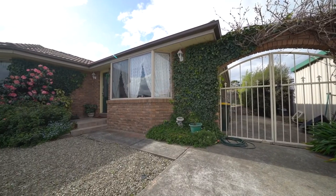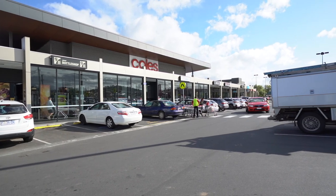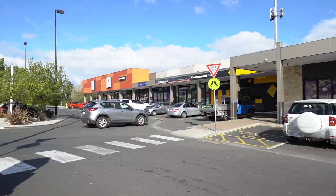This house is situated on the flat in a quiet neighbourhood and you're only five minutes away from supermarkets, shopping centres and kids playgrounds.